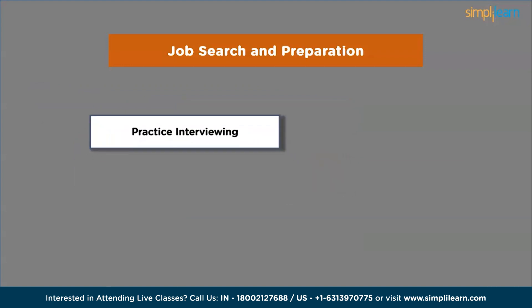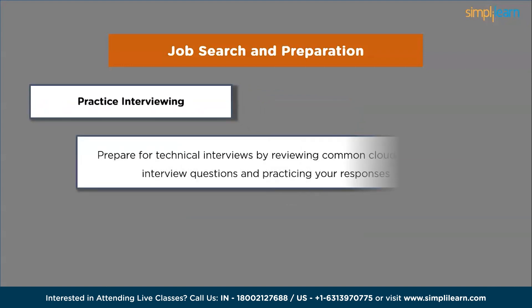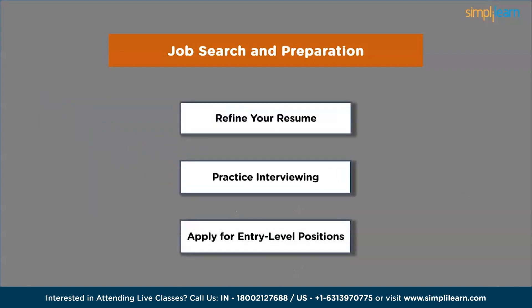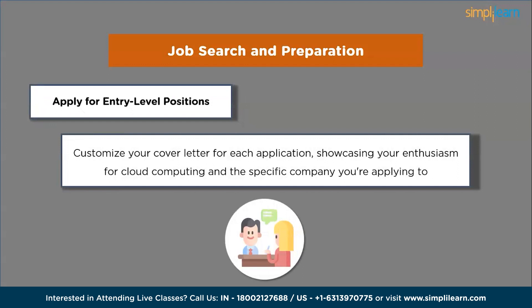Next, practice interviewing. Prepare for technical interviews by reviewing common cloud-related interview questions and practicing your responses. Be ready to discuss your hands-on experience, problem-solving abilities, and how you have applied cloud technologies to solve real-world challenges. Then apply for entry-level positions — search on online job portals, company websites and professional networks. Apply for positions that match your skill set and career goals, and customize your cover letter for each application, showcasing your enthusiasm for cloud computing and the specific company you are applying to.